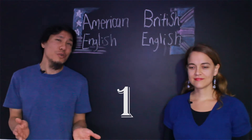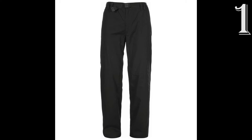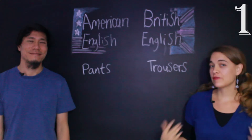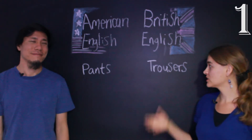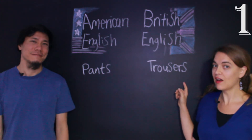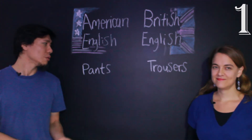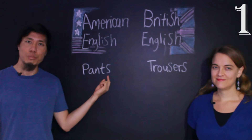So the first one is this one here — calças. How do we say this in English? In British English, they're called trousers, and notice that they're also plural, like the Portuguese calças. But in American English, we call them pants, also plural.